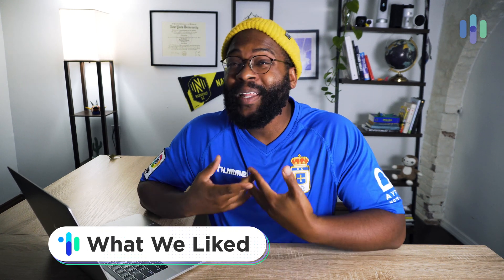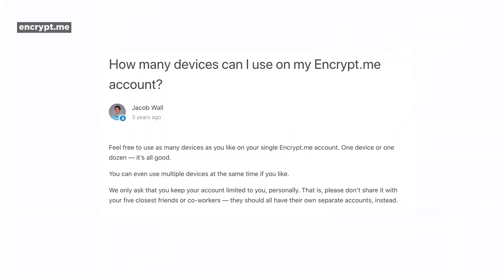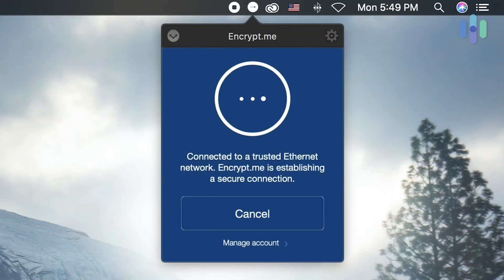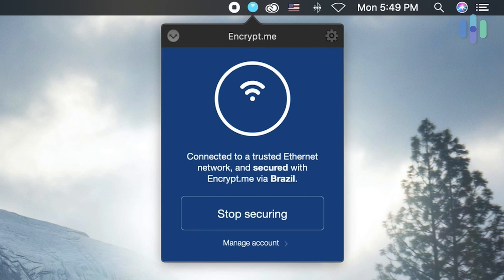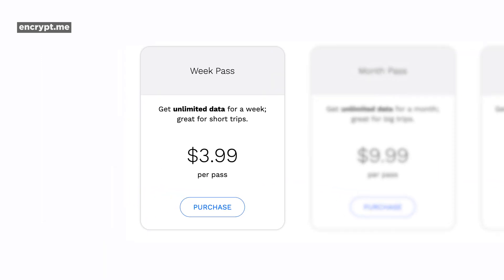Let's kick off our look at EncryptMe by going over some things we like. We like the fact that it gives you unlimited connections on unlimited devices — you can have all your devices going at the same time and it's not going to be a big deal. It's pretty straightforward; you just tap toggle. And if you don't need a VPN forever, maybe just for a week away, you can get that weekly pass.